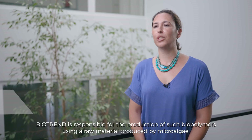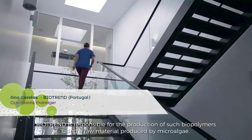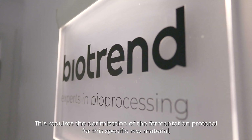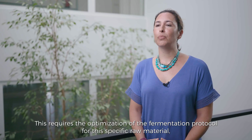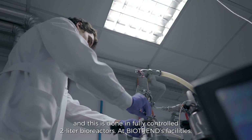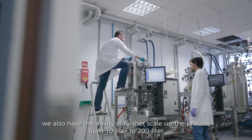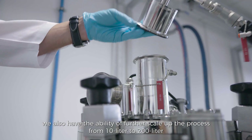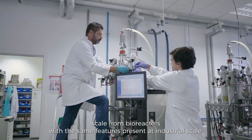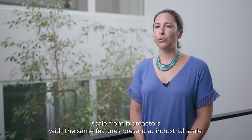Biotrent is responsible for the production of such biopolymers using raw material produced by microalgae. This requires optimization of the fermentation protocol for this specific raw material, done in fully controlled 2-liter bioreactors. At Biotrent's facilities, we also have the ability to further scale up the process from 10-liter to 200-liter bioreactors with the same features present at industrial scale.